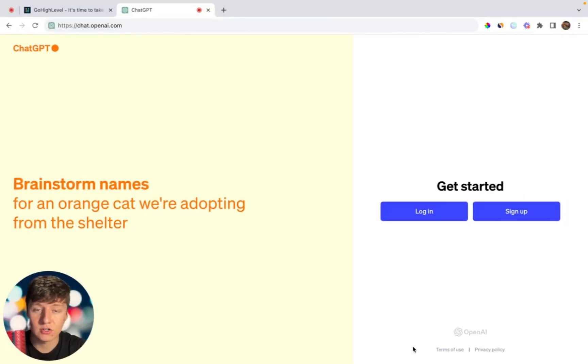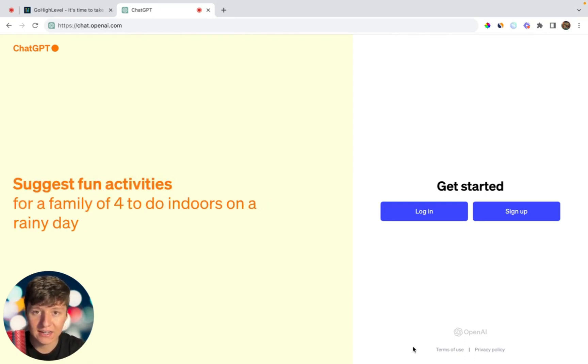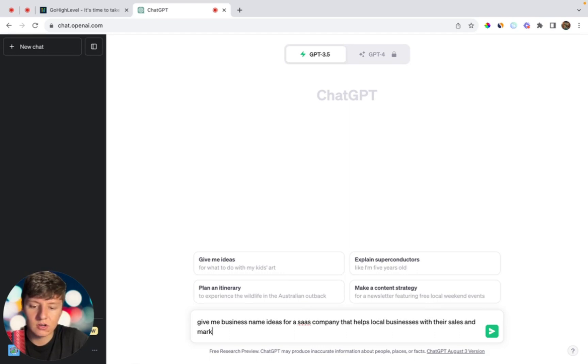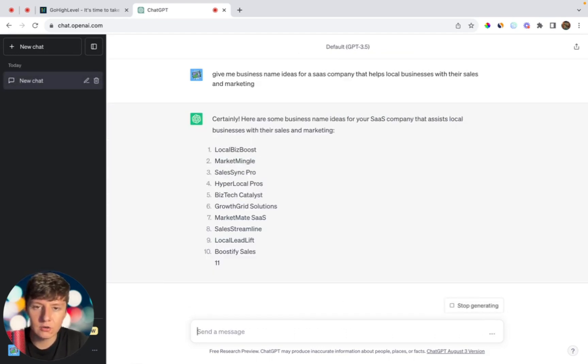The first thing you're going to need when starting a SaaS company is a business name. Instead of spending a lot of time trying to think of a name on your own, we can have AI do that for us. Just go to chat.openai.com and create an account. Then type in: 'Give me business name ideas for a SaaS company that helps local businesses with their sales and marketing.' Click enter, and ChatGPT will give you a list of names you can use.